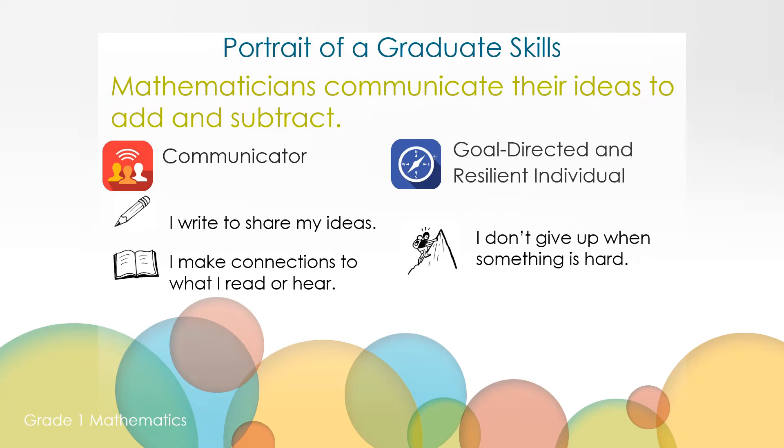As you are working today, you will have an opportunity to practice your communication skills by sharing your ideas through writing, and working to make connections with what you read and hear throughout the lesson. You'll also be working on being goal-directed and resilient individuals. Today's lesson is challenging, but please keep trying. Today we're focusing on how mathematicians communicate their ideas to add and subtract.